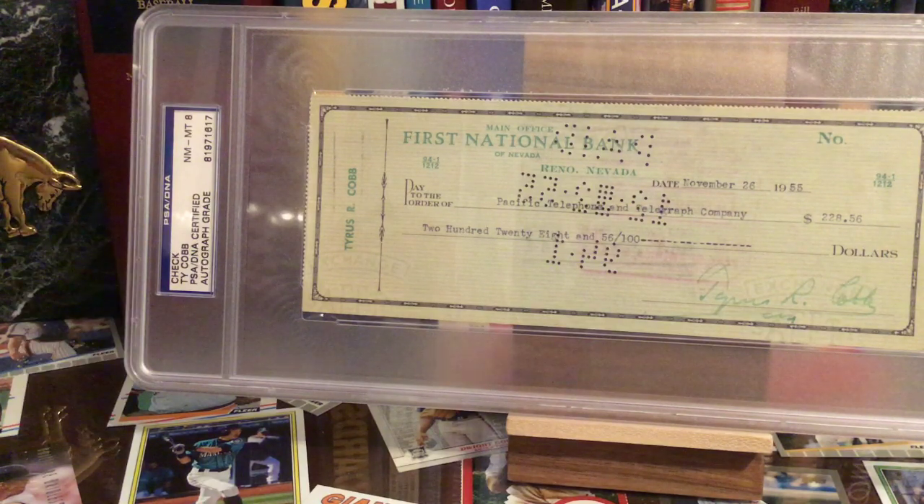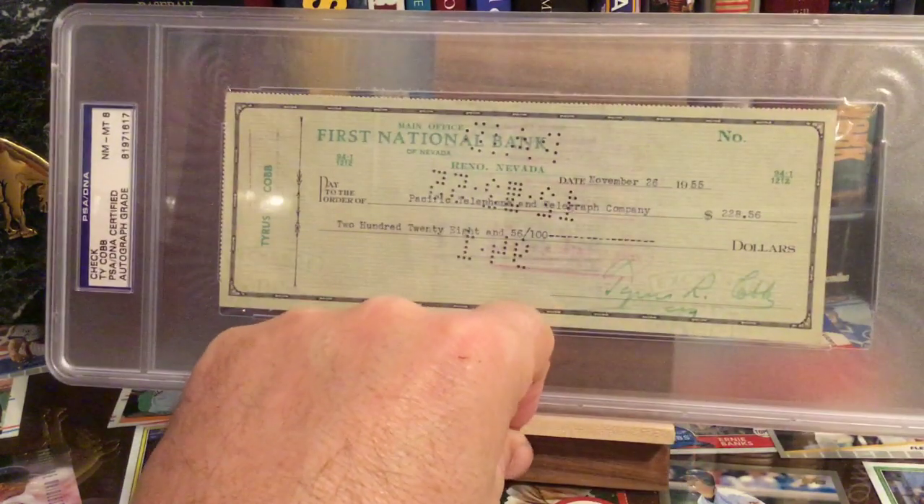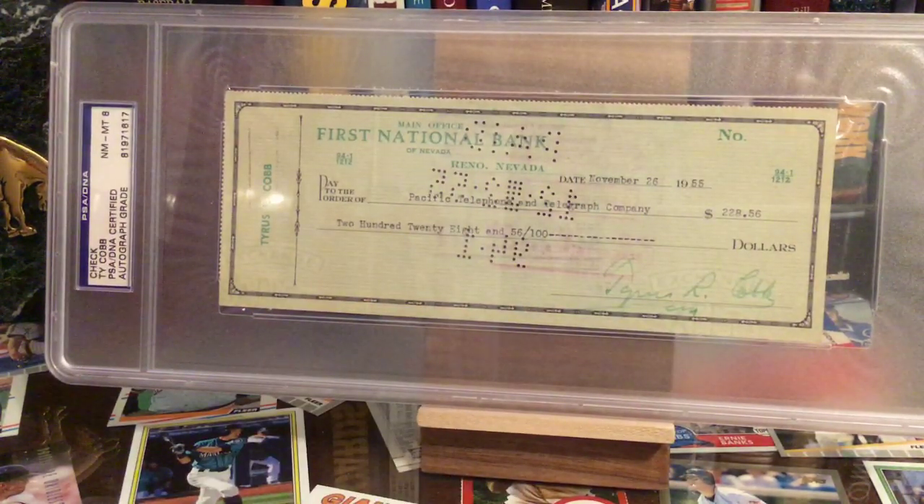So there you go. There's my Ty Cobb check — I've had that for years and love it. Great piece to my collection. So there it is, guys — all of the American League Most Valuable Player Award winners. Hope you enjoyed it. Hope you stuck with it. Everybody have a great rest of your day. We'll talk to you soon. Keep collecting.